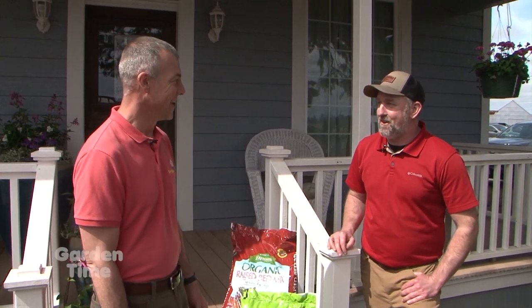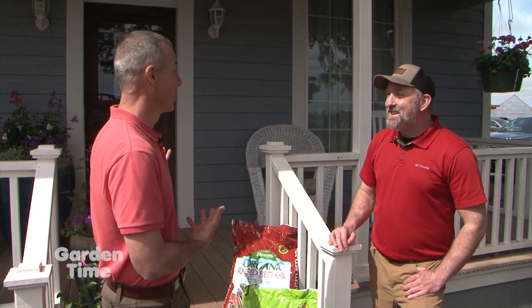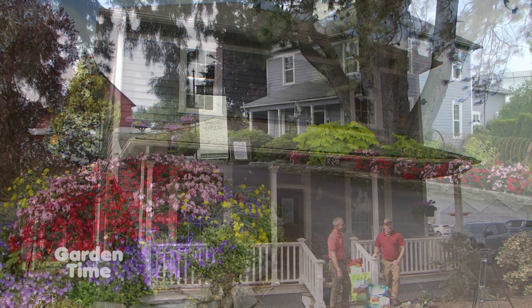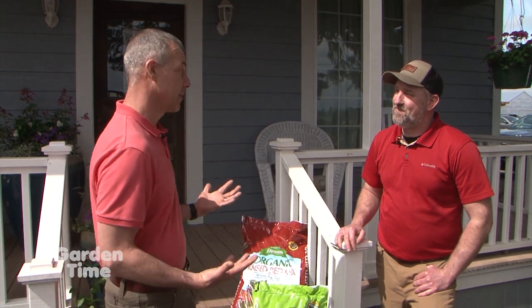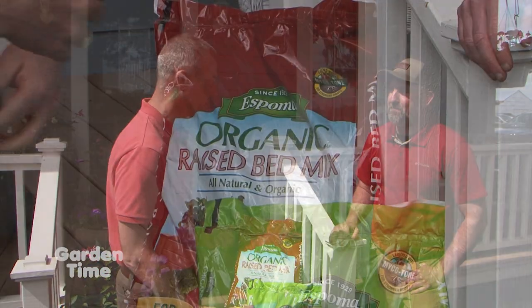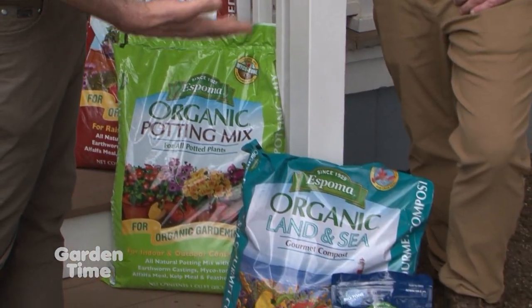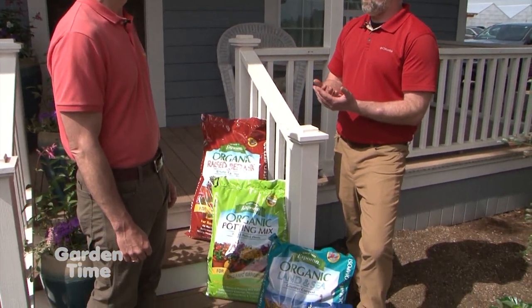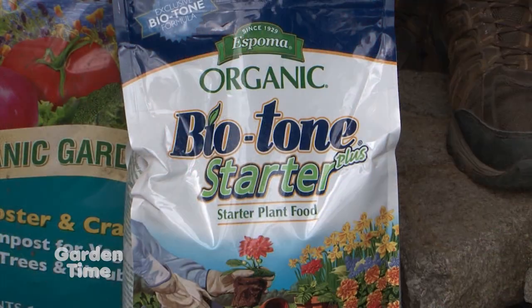I'm out here at Baumann Farms with Brian. Baumann's has been here since 1895 — it's really cool to be part of the family business. This is literally the house I grew up in; there's no place in the world I'd rather be. Another company that's been rooted in is Espoma. You guys have carried Espoma products and are very familiar with their fertilizers over the years. Every customer that buys a plant from Baumann Farms, we suggest their Biotone — that great initial starting fertilizer to set your plants up for success.